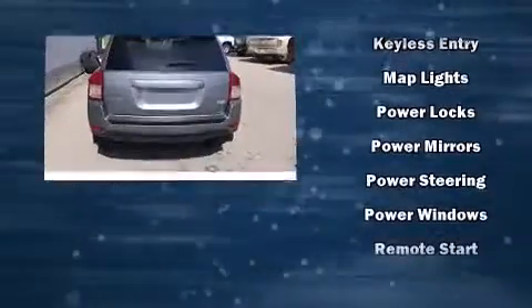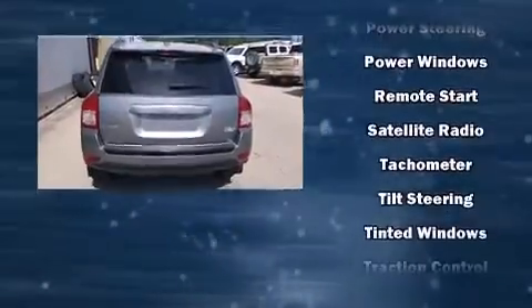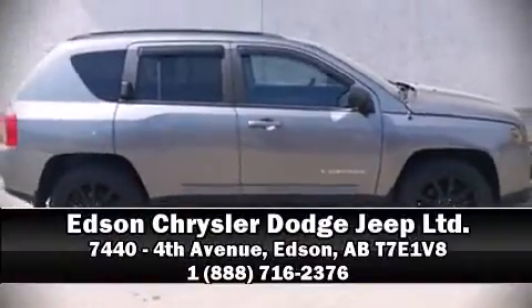Electronic stability control ensures solid grip atop the road surface, no matter how challenging the driving conditions. Our sales staff will help you find the vehicle that you've been searching for. Stop by our dealership or give us a call for more information. We'll see you next time.